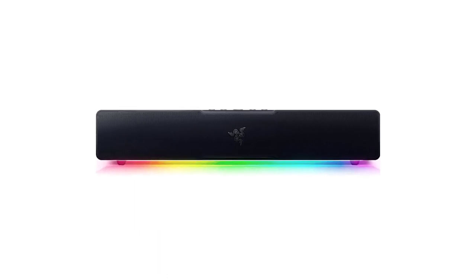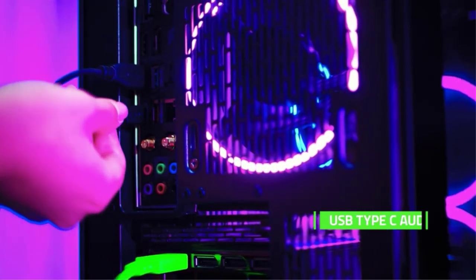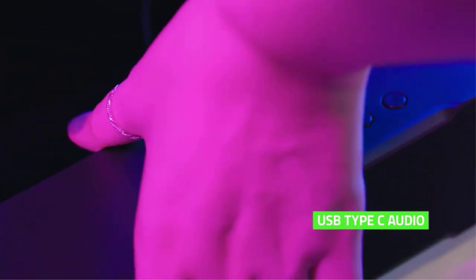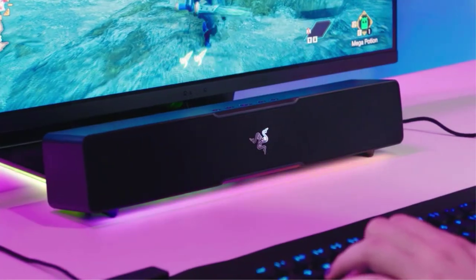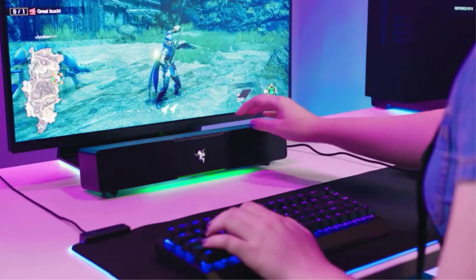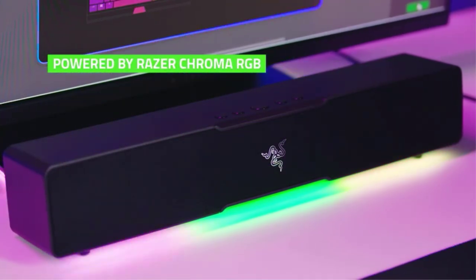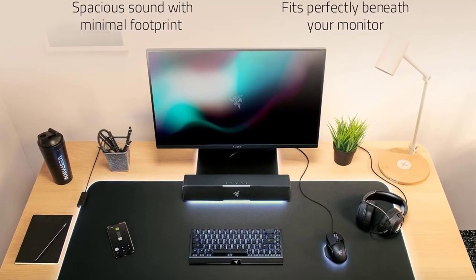Number 4: Razer Leviathan V2X PC Soundbar. The remarkable Razer Leviathan V2X PC Soundbar will illuminate your setup while providing an unrivaled audio experience. This small, USB Type-C-powered gaming soundbar is the ideal complement to your battle station, improving your gaming, movie, and music experiences. The most compact soundbar in the Leviathan V2 range fits perfectly beneath your monitor for a clutter-free desktop, with powerful audio output of up to 90 dB through a single cable connection.